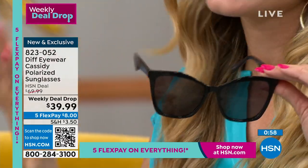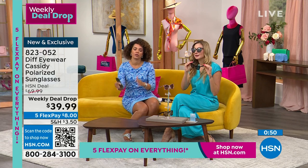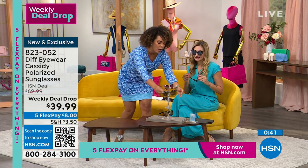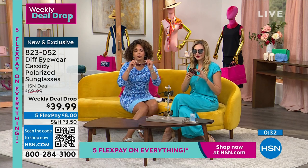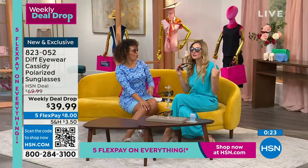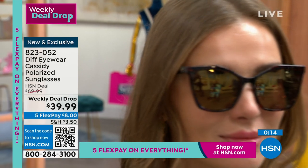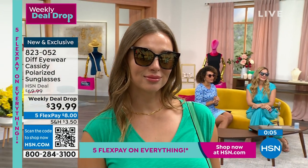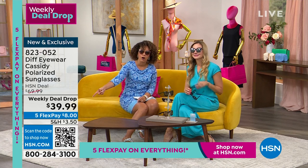The cat eye silhouette is very complimentary and works on all face shapes — it's the in-between of round and square. The pink crystal is a great gifting idea: Mother's Day, college graduations, teachers as the school year ends, all at under $40. Item number 823-052, and this weekly deal drop price expires tomorrow.